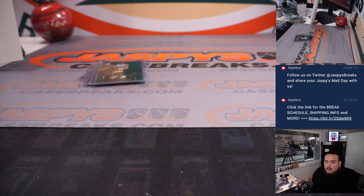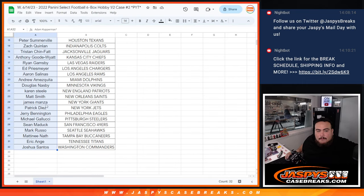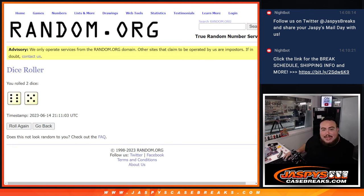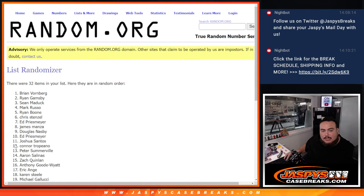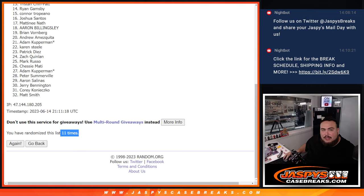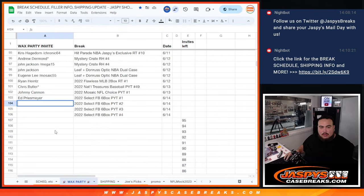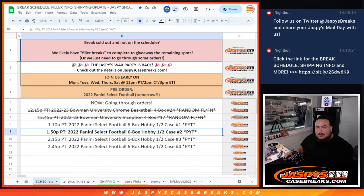So appreciate it, guys. We're going to switch scenes and then give away the wax party spot. We're going to copy and paste the names for number two and click roll. It is an 11, 6, and a 5. Counting down: 1, 2, 3, 4, 5, 6, 7, 8, 9, 10, 11. And Chris Sensel! Congratulations buddy, you just won an invite to the wax party! Woo-hoo! So there you go for number two. Three and four is coming up next — JazPysCaseBreaks.com, guys. Thank you.